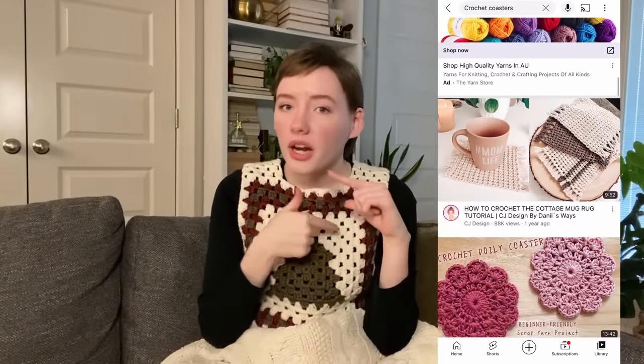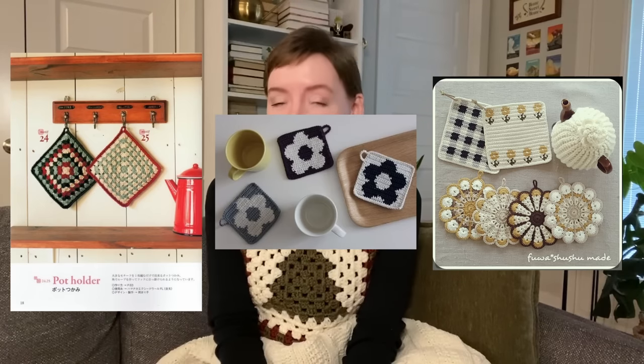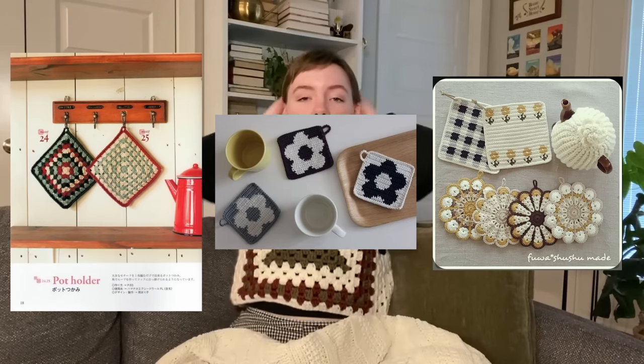Next up is coasters. Coasters are so fun to make — so small, so easy. You can make squares or circles. I have a pattern for a flower coaster here on my YouTube channel. They're really fun to make and great gifts; you can make several and give them to lots of people.